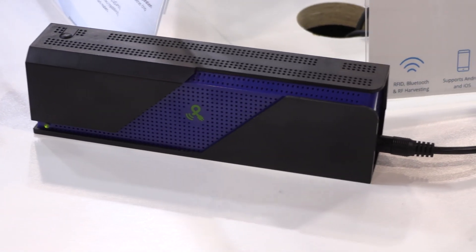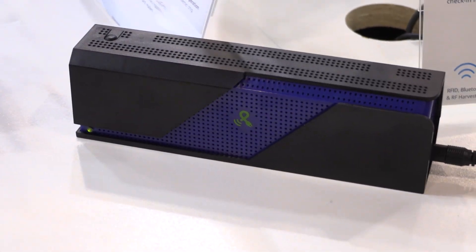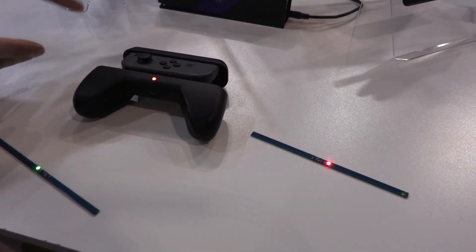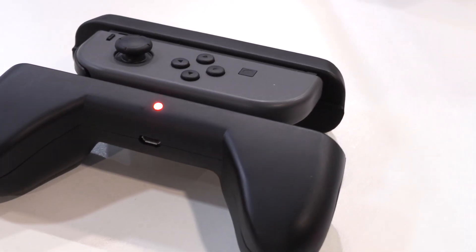The second question we always get is: is it safe? I always say the same thing — if you're comfortable using a cell phone, this is orders of magnitude lower in exposure in the way it's meant to be used. You're not holding it next to your head, you don't have it in your pocket. It's meant to be set on your bedside table and not interacting with it closely. So if you're comfortable using a cell phone, you should be comfortable using this.